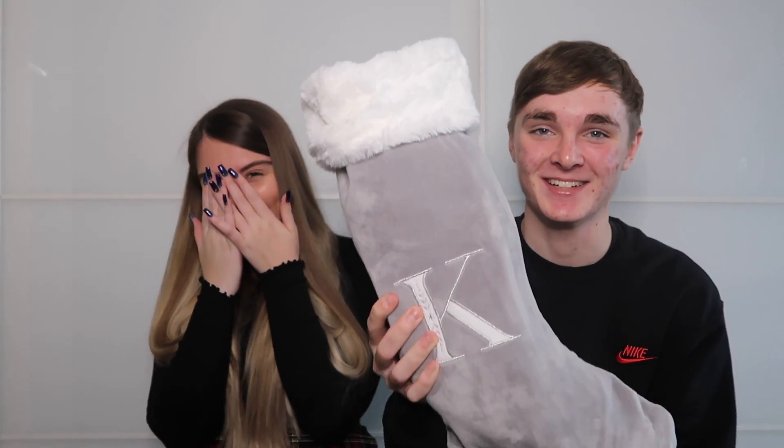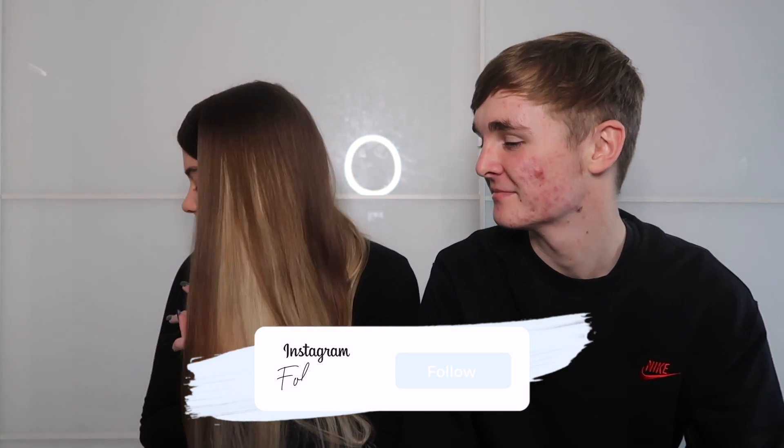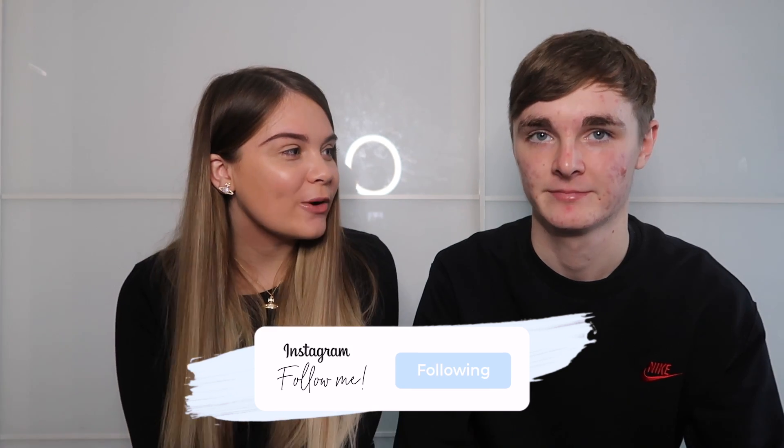Hi guys and welcome back to another video. Today is Vlogmas day eight where we're doing the £30 B&M stocking filler challenge. We had a £30 budget, went into B&M separately, and picked up these cute stockings — an E for Ellis and a K for Kaylee. We thought this would be a good idea so you guys could get ideas to fill your stockings and to test how well we know each other.